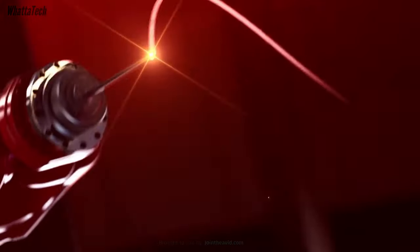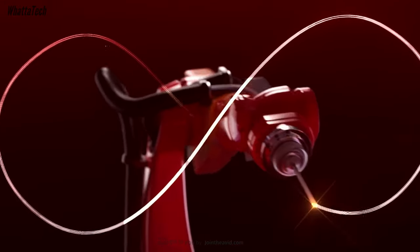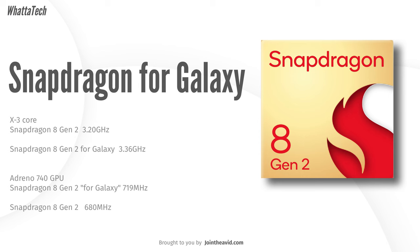Coming to the chipset improvements, the custom Snapdragon 8 Gen 2 for Galaxy is the same one we've seen inside the Galaxy S23 series, with one Cortex-X3 core running at 3.2 GHz. However, it still performs better than it did inside the Galaxy S23 series, possibly due to better optimization or a better cooling system.